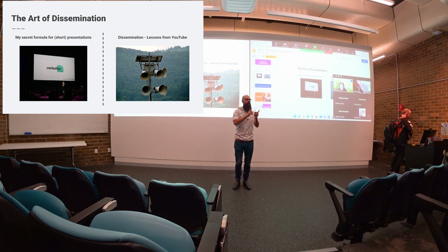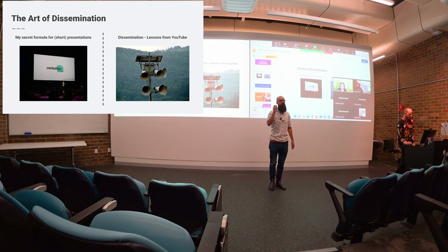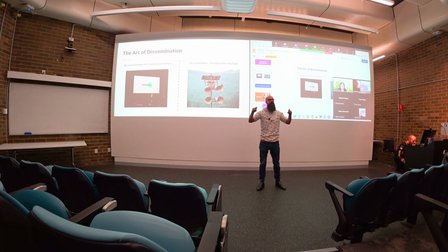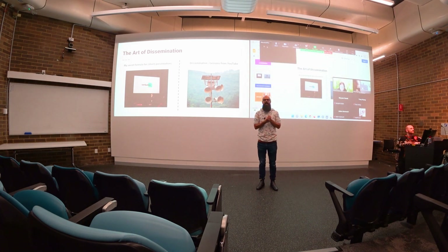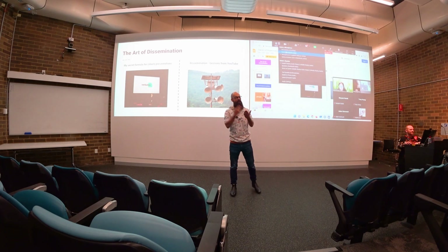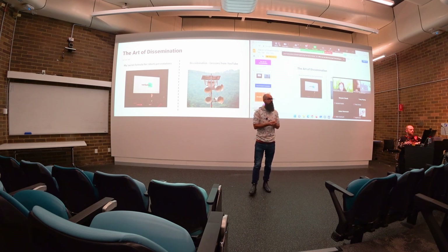Why short? As early career researchers, we don't have much time to talk about our research — normally in seminars or conferences you're given like 10 or 15 minutes. I want to share the high impact stuff I've learned from running my own business about pitches. In the startup world you try to get money from people, and the shortest pitch I ever had was 30 seconds — to Prince Andrew up in Brisbane. So I had 30 seconds to share everything about my business, and that translates to what people want to know about your research.